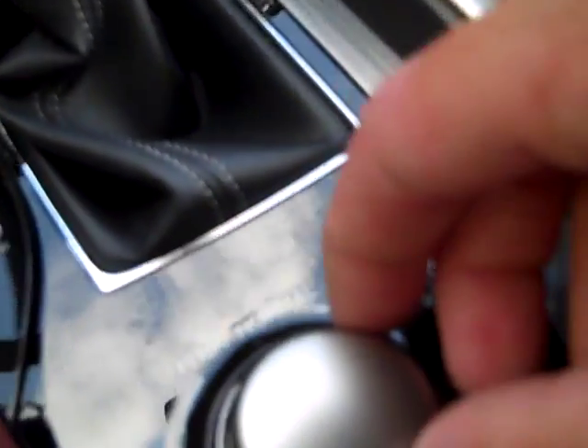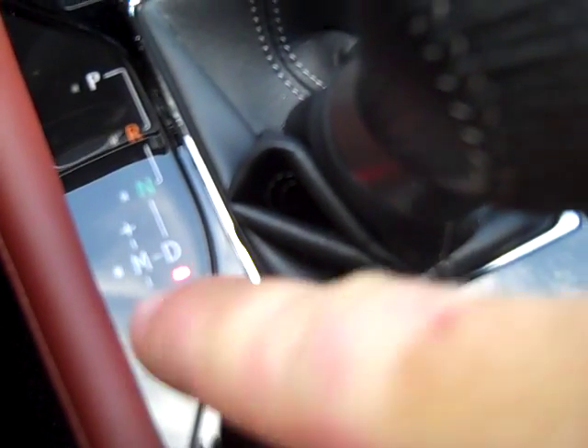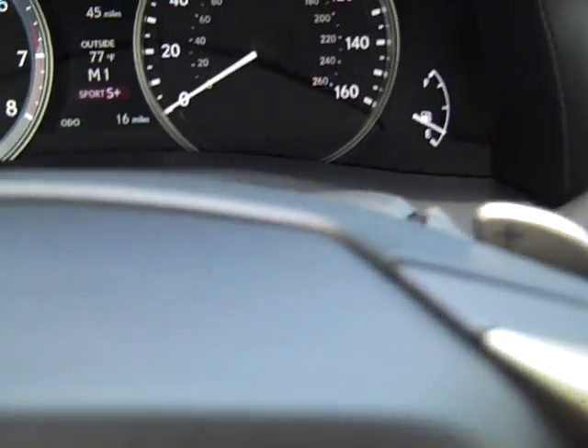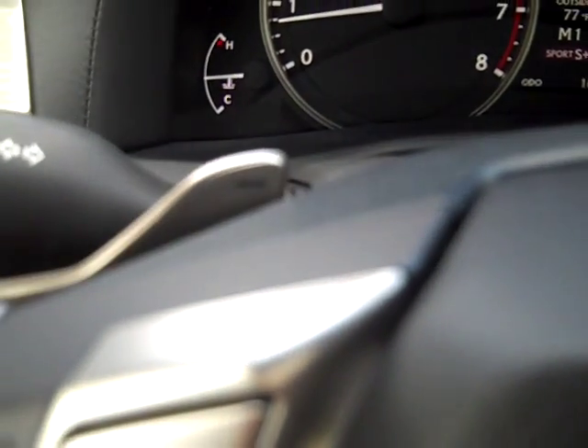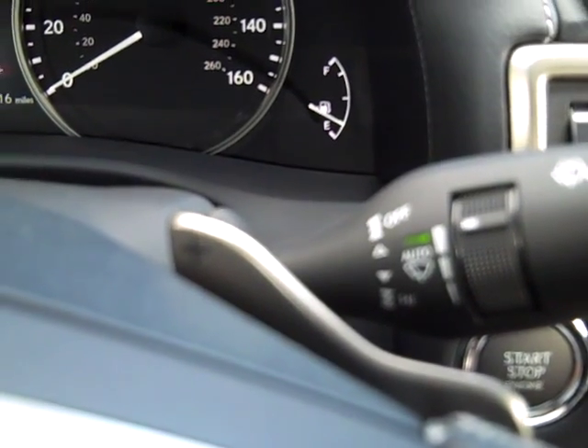This is the most fun — putting the vehicle into drive, then into manual mode right here, and using the paddle shifters to go up and down through the gears, making it more of an auto-manual vehicle.